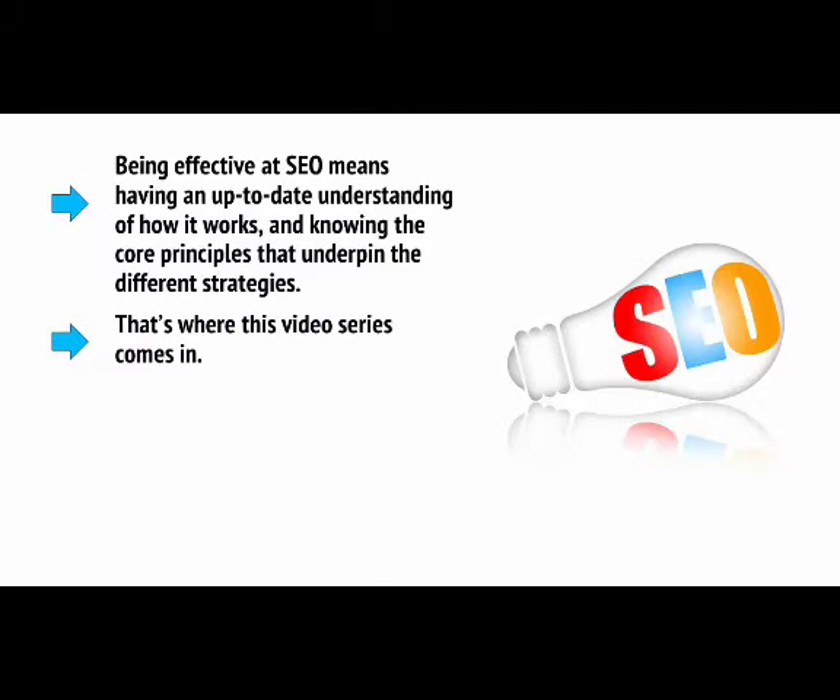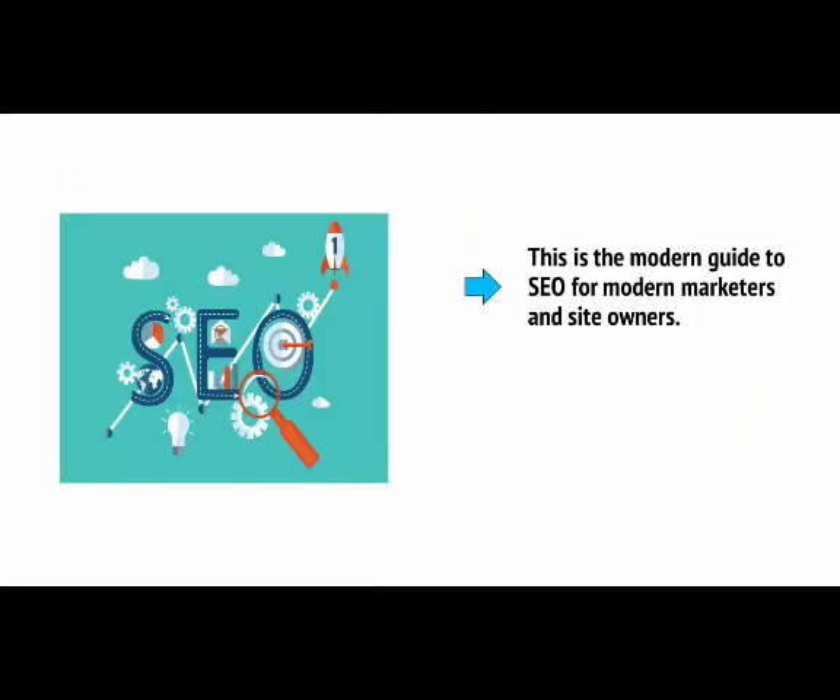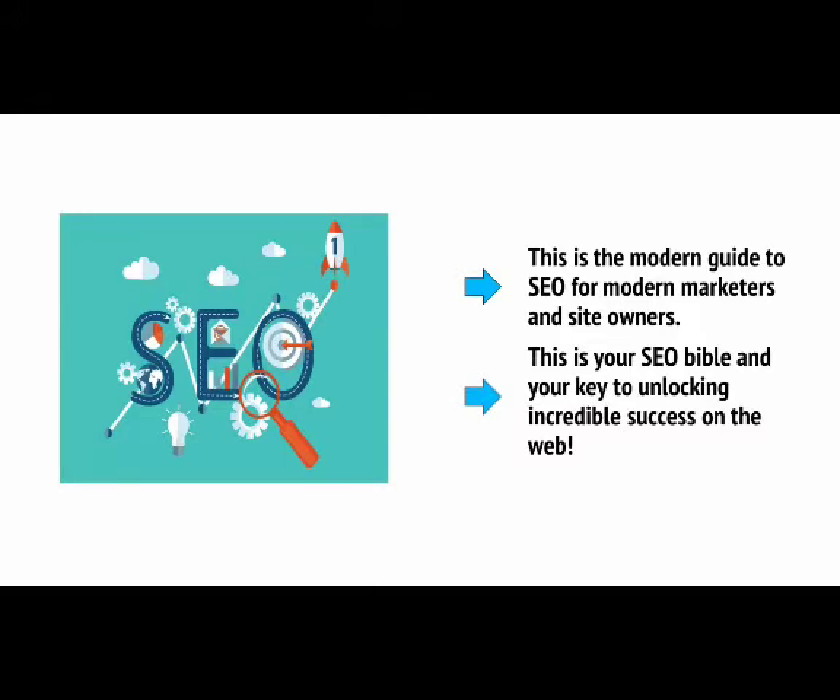That's where this video series comes in. Keep watching and you'll learn which old, outdated strategies you need to avoid, how to work with Google to get the very best results, and how to future-proof your site for upcoming changes. This is the Modern Guide to SEO for Modern Marketers and Site Owners — your SEO Bible and your key to unlocking incredible success on the web.